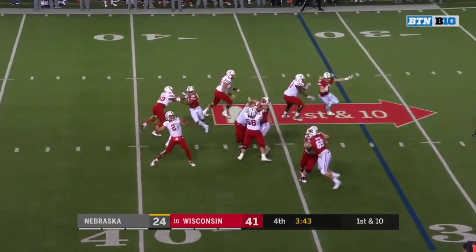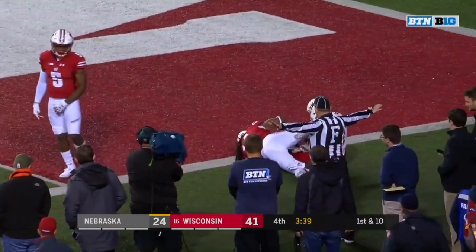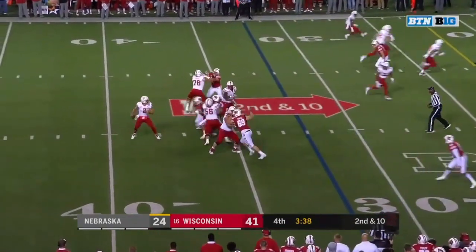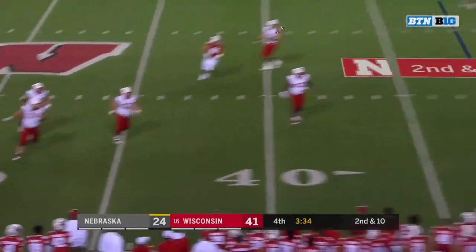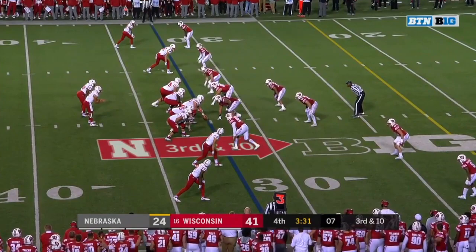Martinez floating it — a little bit long intended for Mike Williams. Martinez with the pump, looking for Morgan on the sideline — Dixon over to break it up. Martinez under heat, gets away from Conley and Martinez buys enough time to throw it away. Third down and ten.